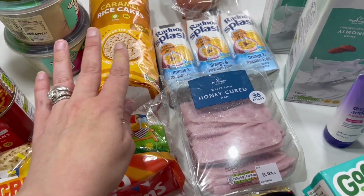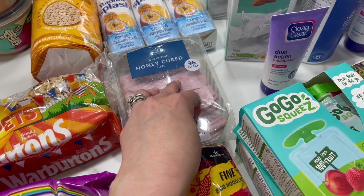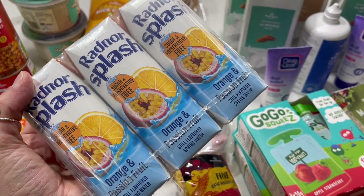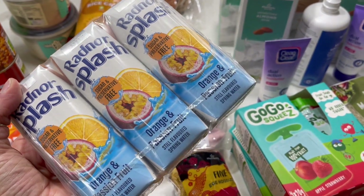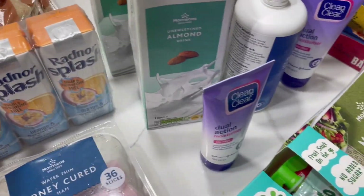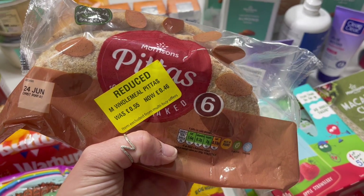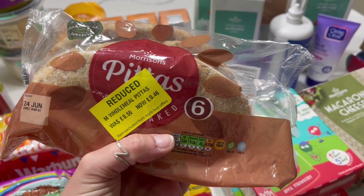I got some caramel rice cakes to have with peanut butter and banana, and another big pack of ham for school lunches and my lunches for work next week. Sienna said she had these at a friend's house, so she talked me into buying orange and passion fruit waters — there are only three for 75p but I'll keep them in the fridge so they'll be nice and cold. I picked up some reduced pitta breads to chuck in the freezer — we love pittas with hummus and piri piri sauce.